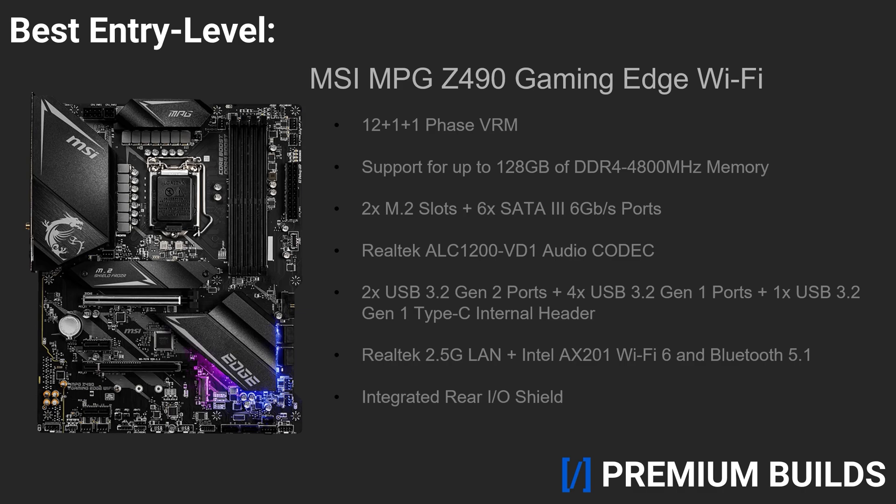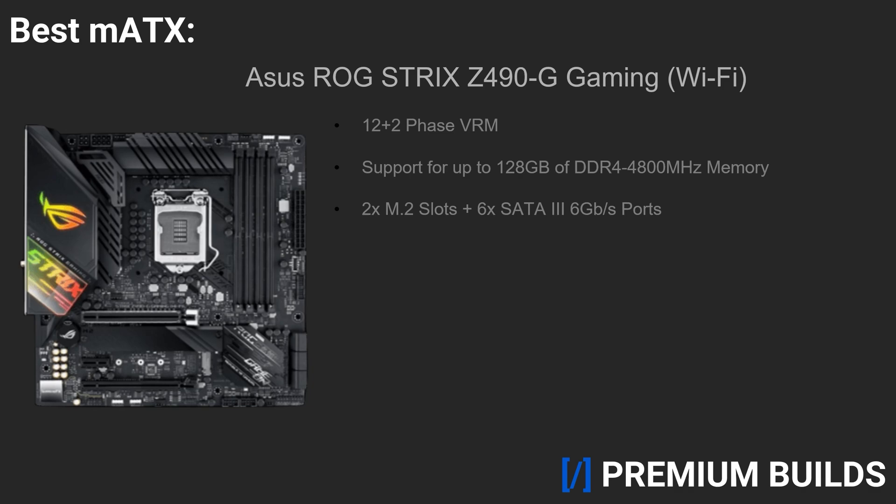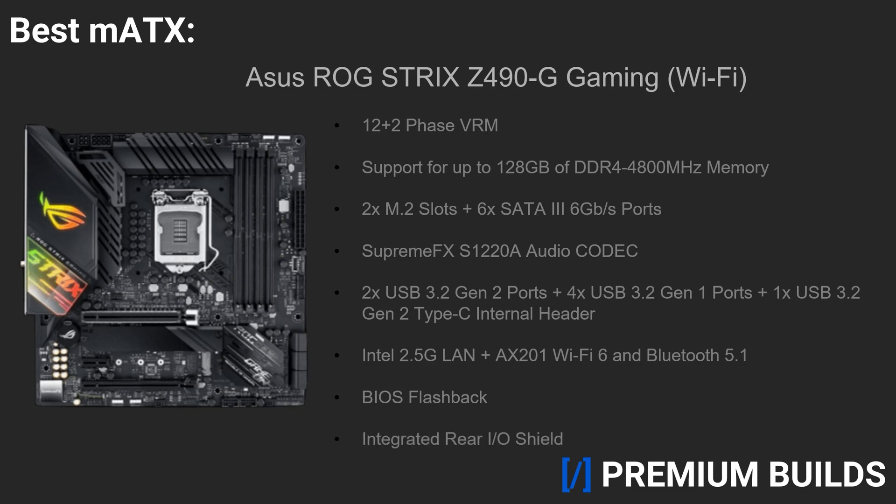If you're interested in building a more compact micro-ATX system, thankfully Asus provides the most solid option on the market: the ROG Strix Z490G Gaming Wi-Fi. Also sporting a 14-phase VRM, the Z490G Gaming has support for up to 128GB of DDR4 4,800MHz memory, 2 M.2 slots, 6 SATA 6GB ports, a SupremeFX S1220A audio codec, 2 USB 3.2 Gen 2 and 4 USB 3.2 Gen 1 ports, 1 USB 3.2 Gen 2 Type-C internal header, Intel 2.5GB LAN, AX201 Wi-Fi 6 and Bluetooth 5.1 support, a BIOS flashback button, and an integrated rear I/O shield. Considering how overlooked the micro-ATX form factor is a majority of the time, it's very nice to see such a capable board on offer from one of the most popular motherboard manufacturers on the market.